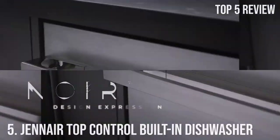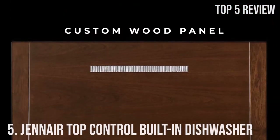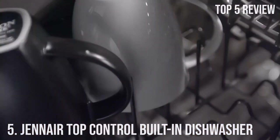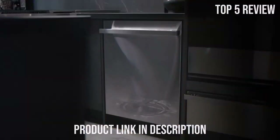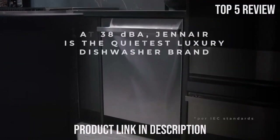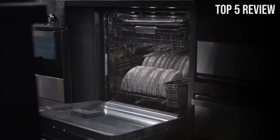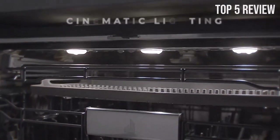Number 5: GenAir Top Control Built-In Dishwasher. When it comes to elevating your kitchen and dishwashing experience, the GenAir Top Control Stainless Steel Tub Built-In Dishwasher stands out as a bold choice. With its innovative features and impeccable design, this dishwasher promises to make your daily chores a breeze. The GenAir Dishwasher introduces daring obsidian racks, adding a touch of elegance to your kitchen.